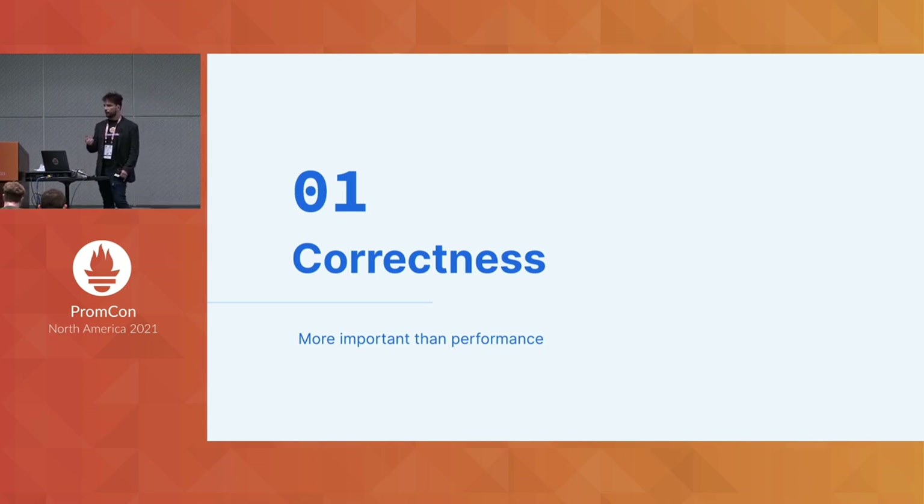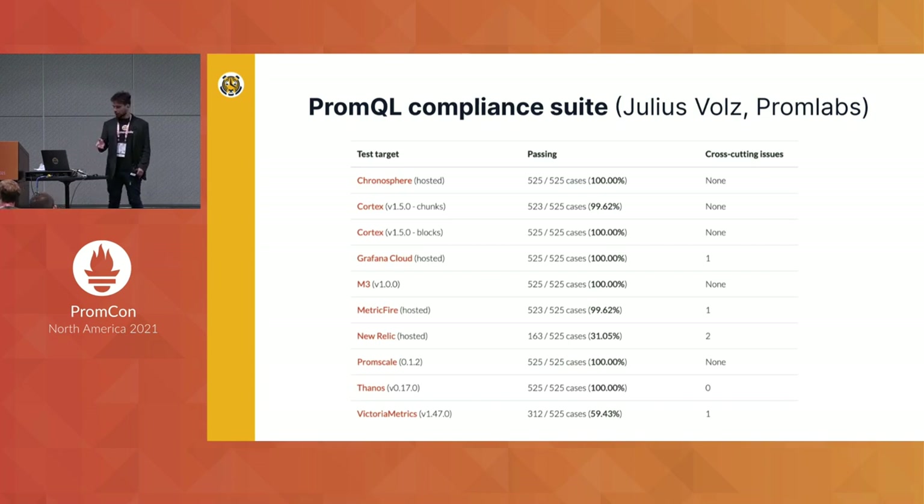I'll start with correctness, and I start with it for a reason. I think often people go straight to performance and forget to ask how correct a system is. Having a system that's very fast but not correct is like having a fast car with really bad steering — you'll be fine until the first turn. The first tool I'll discuss was developed by Julius Woltz, now from Grafana Labs, one of the founders of Prometheus. He wrote a great tool that goes across these remote storage systems and tests how accurate the query results are.